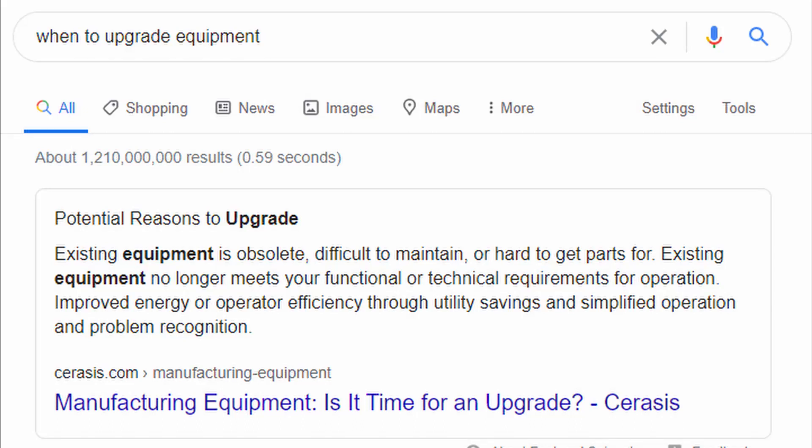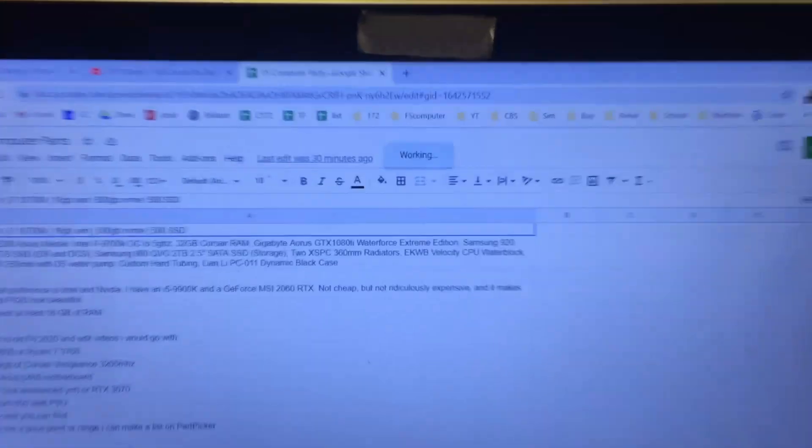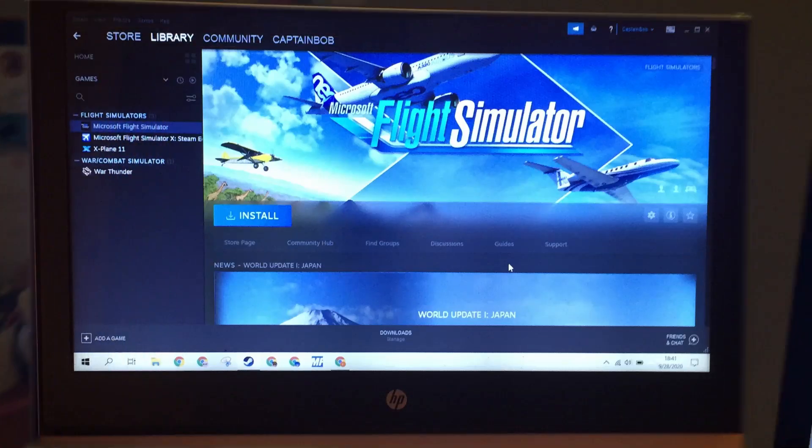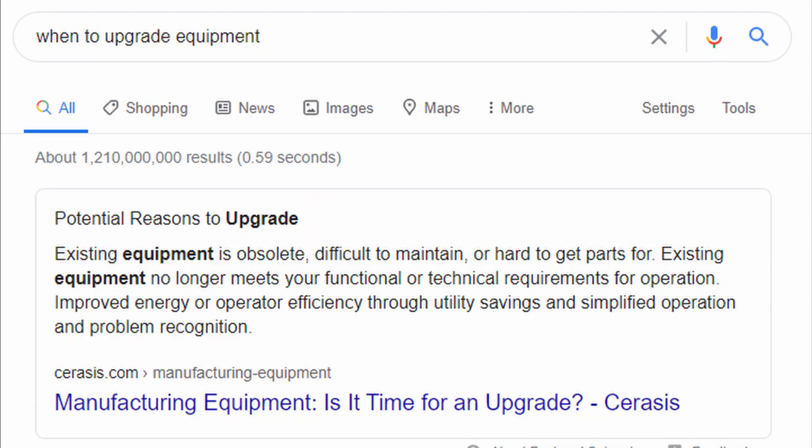Google tells me I should upgrade if existing equipment is obsolete, difficult to maintain, or hard to get parts for.